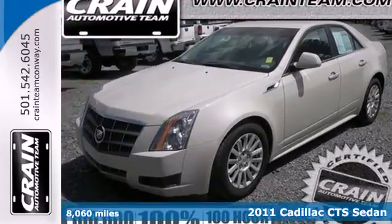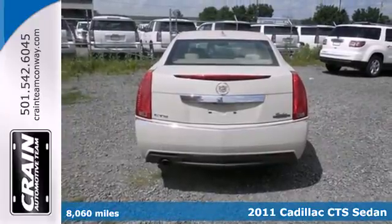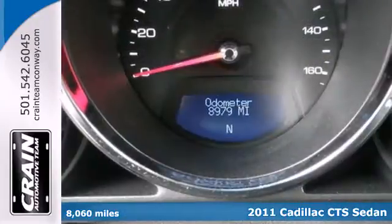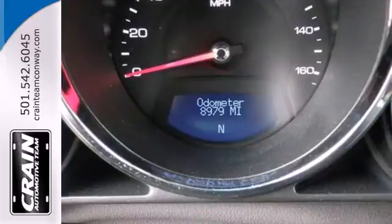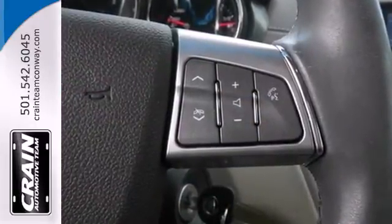Here's a 2011 Cadillac CTS. A leather wrapped steering wheel, speed proportional power steering, one touch power windows, remote power door locks, a tilt and telescopic steering wheel, stability control and alloy wheels all come standard.